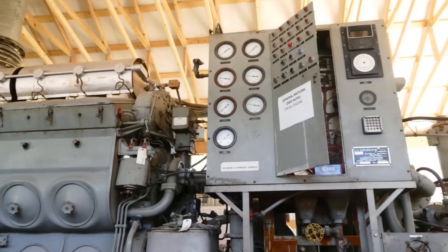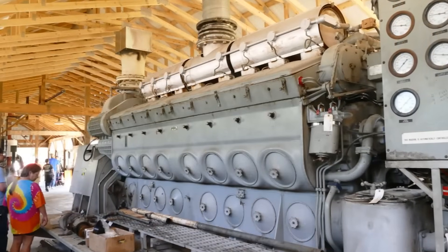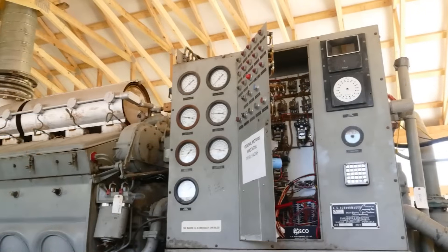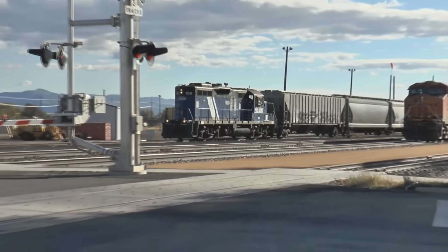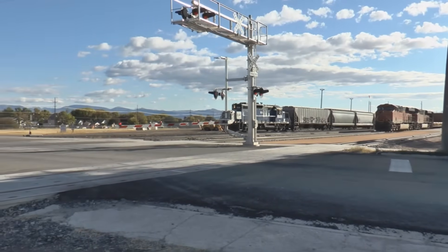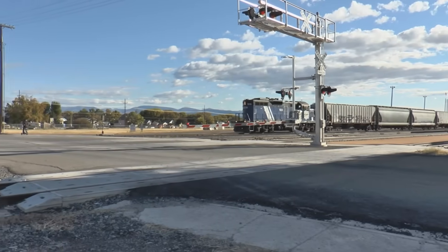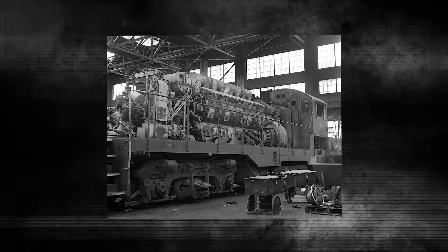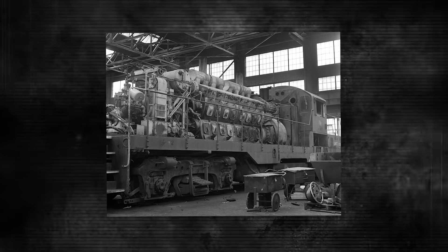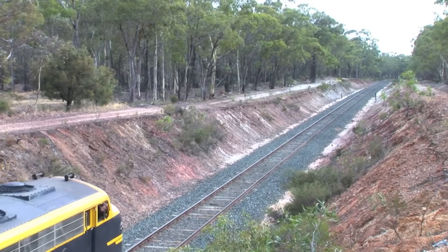The engine block was constructed from welded steel, making repairs straightforward. Parts were interchangeable across variants, meaning a component from a V8 could often work in a V12 or V16. This standardization was revolutionary in an industry where every steam locomotive was practically a custom-built, one-off creation. EMD had essentially created the first truly mass-producible locomotive power plant.